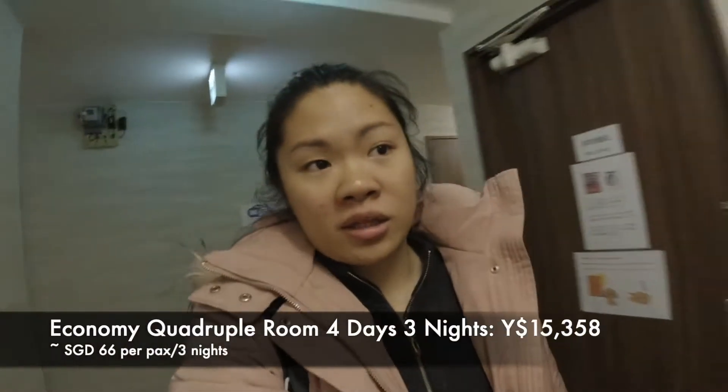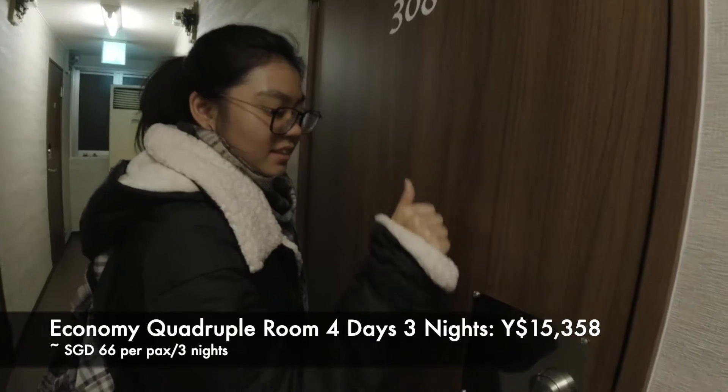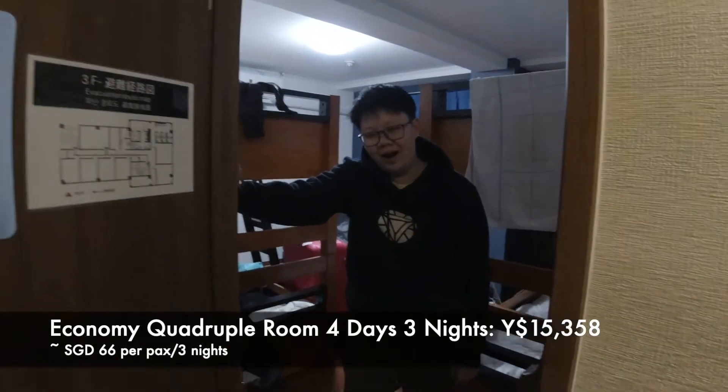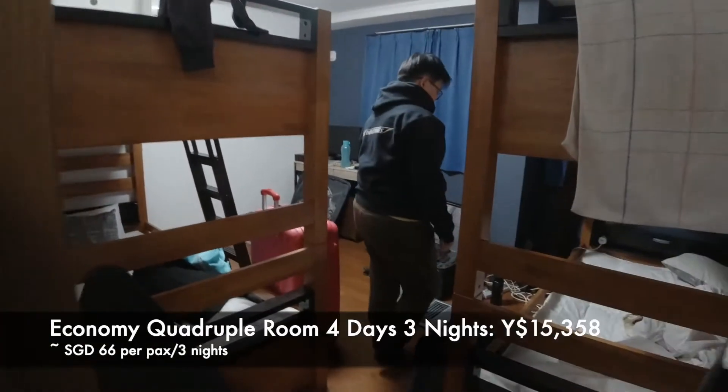I think we did get the expensive room but we have to share the bathrooms. We're only paying for one night — actually four nights for three people. So this is our room. There's hot water. So how is it so far?